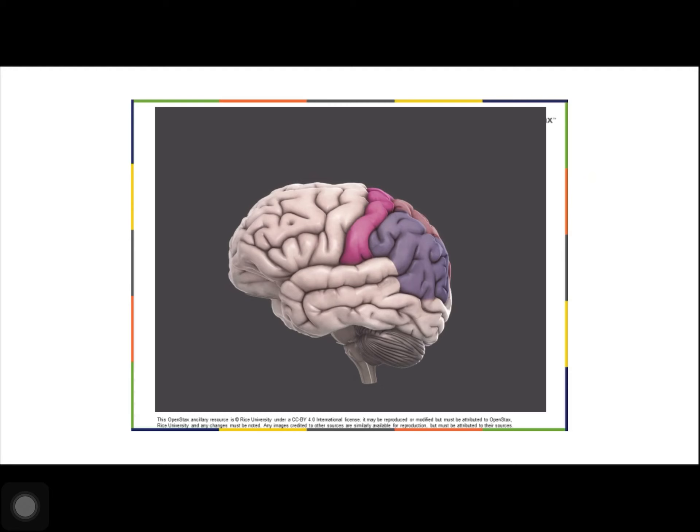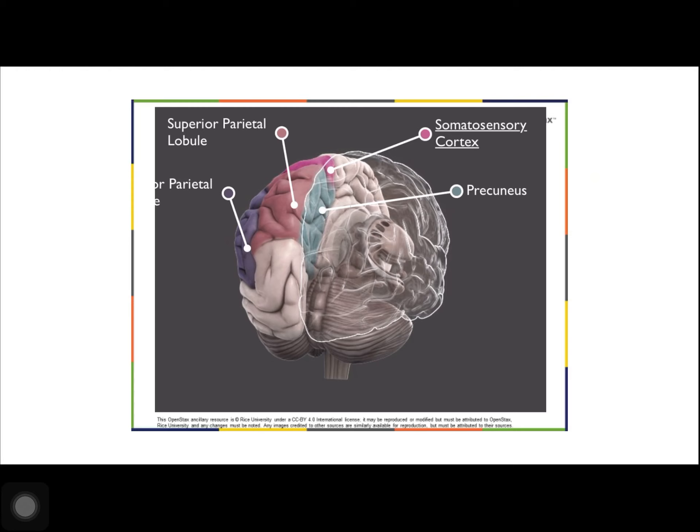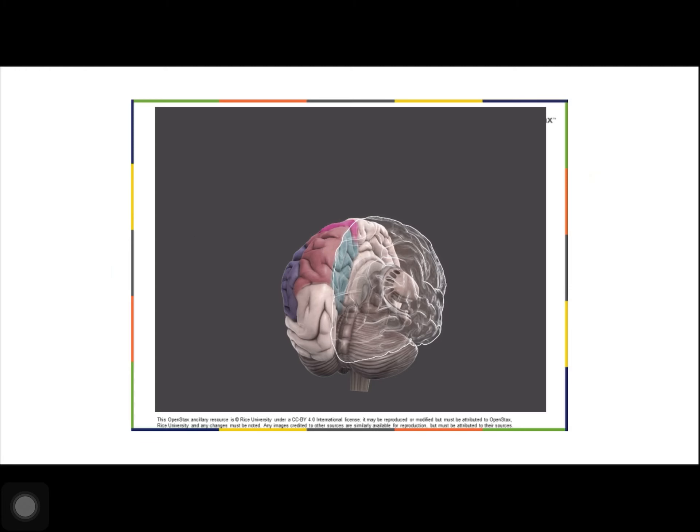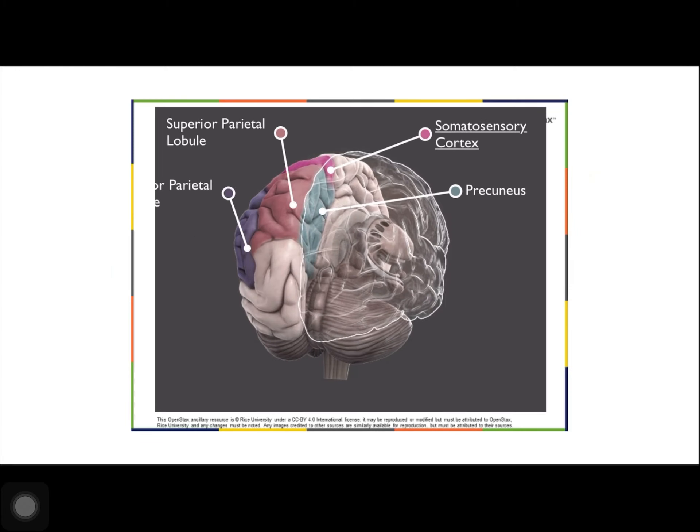The parietal lobe is located at the top of the brain. Neurons in the parietal lobe are involved in speech and also reading. Two of the parietal lobe's main functions are processing somatosensation — touch, like pressure, pain, heat, and cold — and processing proprioception, the sense of how parts of the body are oriented in space.